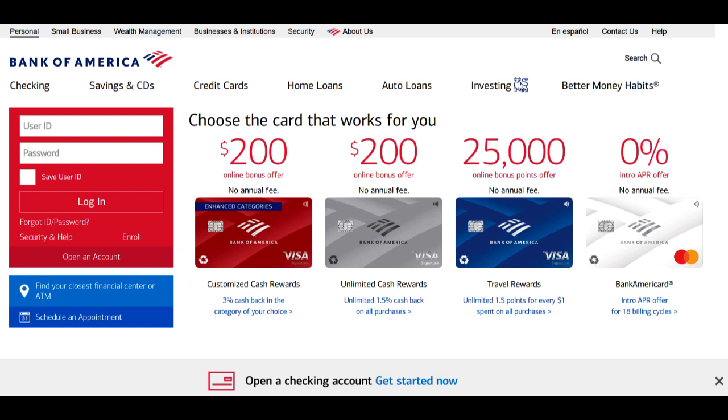Businesses that require a high level of personal interaction and relationship-based services may find that larger banks like Bank of America can feel less personalized compared to community banks or credit unions.